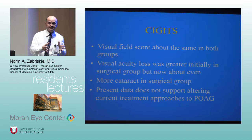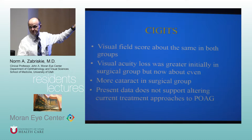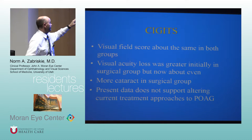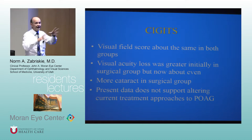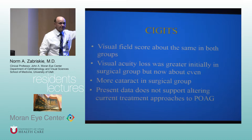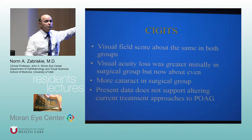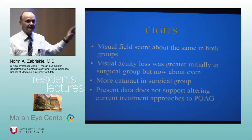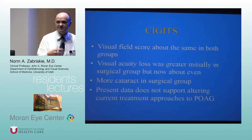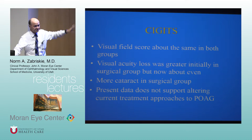The initial five-year publication showed that both groups had virtually no visual field progression. There was greater acuity loss in the surgical group at first, which evened out over time, and more cataract surgery was required in the surgical group. The conclusion of the five-year study was that the data did not support altering the current treatment regimen — which for most of us means starting with medicines.